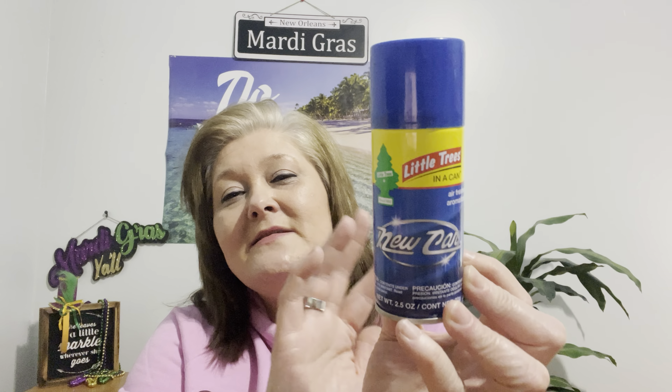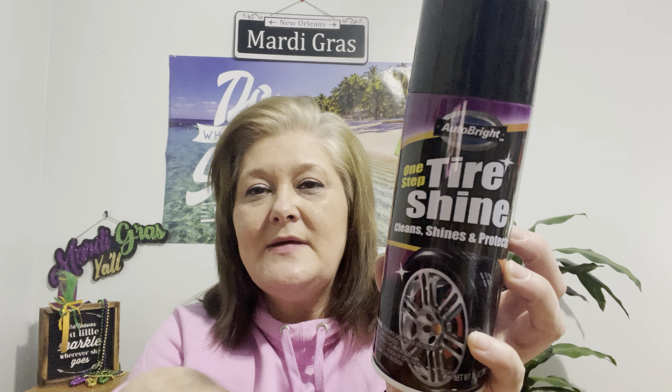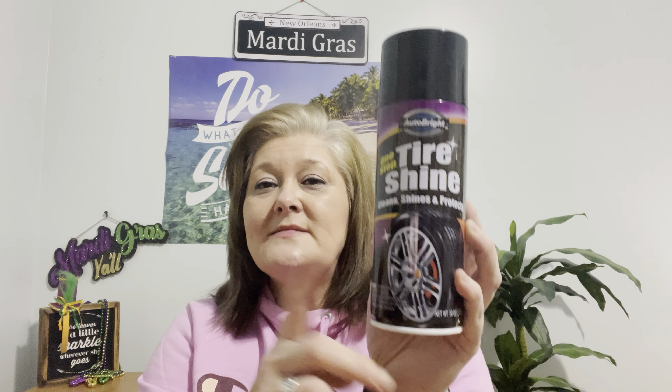Jumping into the car category — I picked up another one of these Little Trees new car scent. My car is not so new anymore, but the smell makes me think it is. I ran out of my other one so I grabbed that. I also picked up this Tiger Shine Auto Bright — it cleans, shines, and protects your tires. It's a huge 10-ounce can. I would rather have Armor All, but in a tight pinch I picked that up to get my tires clean.